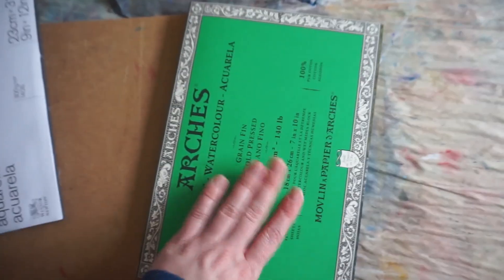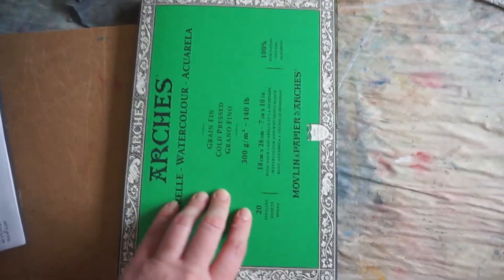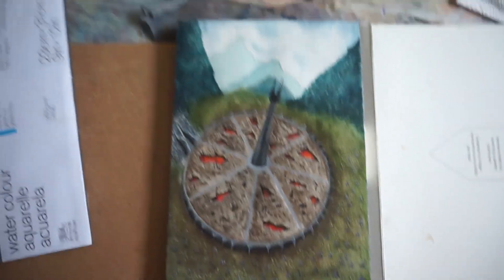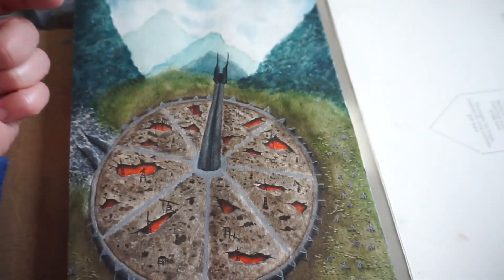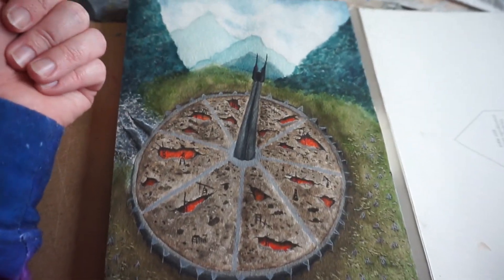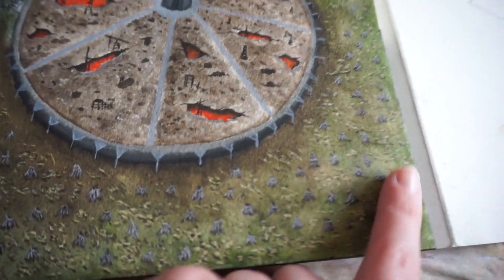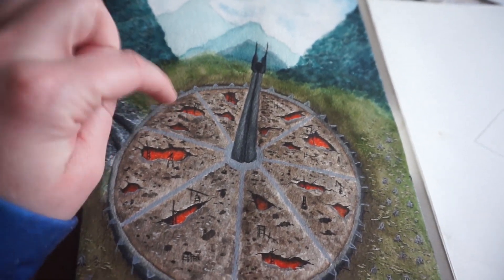I also have a watercolor of Isengard from Lord of the Rings — this is actually my first time using Arches paper, and I might do a video on it, maybe an art showdown. I wanted to bring some Lord of the Rings merch this year; this is one of four planned LOTR paintings. I really love the cracks in the ground — they represent the corruption of Isengard, where the trees were cut down to make the orcs.